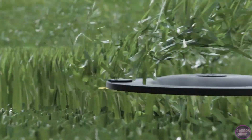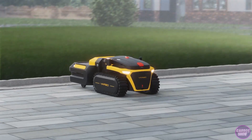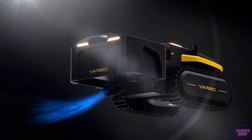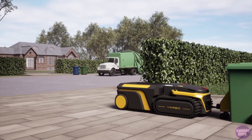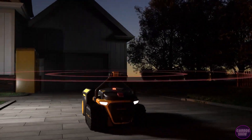YARBO can mow the lawn, blow snow from the driveway or sidewalk, and blow leaves or debris on the ground, with many more modules to add additional capability. YARBO has a multi-function integration system that enables various modes of work by combining the main body with different functional modules, simplifying seasonal maintenance into independent modules all carried out from a single unit.